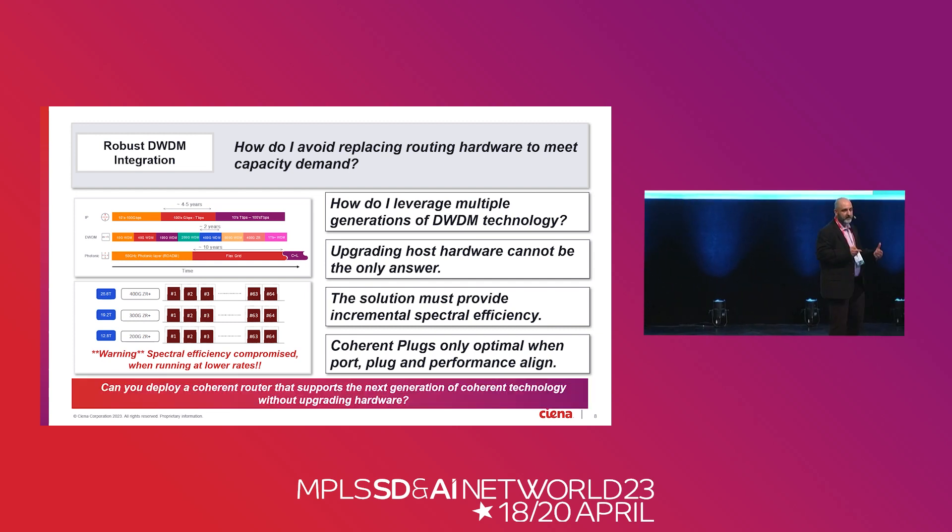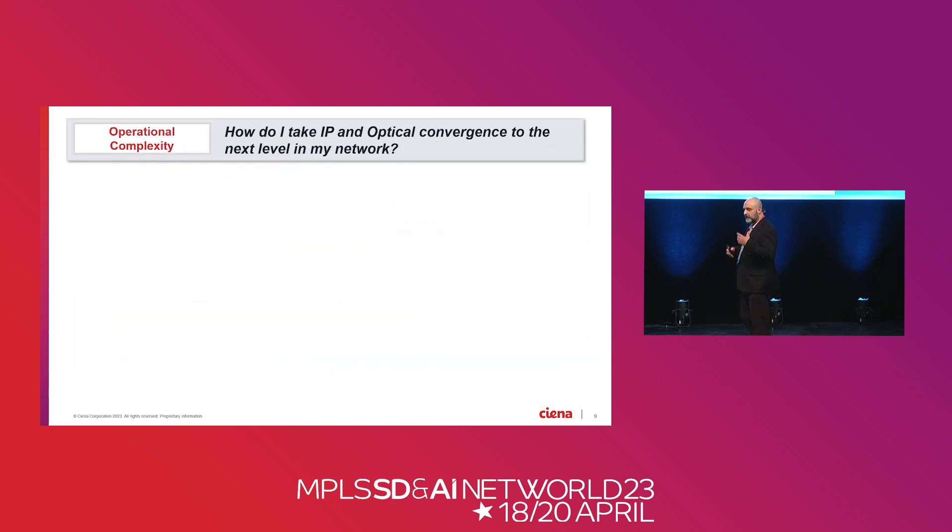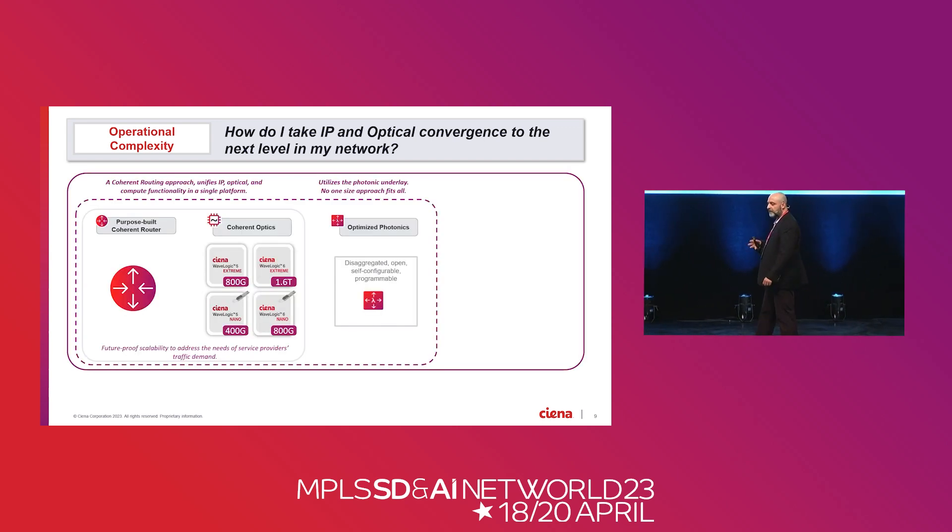We've got to factor this into our next-generation routers and keep this equation top of mind. Looking at Ciena's philosophy — I want to build a purpose-built router that scales on the data path, the compute, and the OAM path. I want to integrate best-in-breed DWDM across various generations over that lifecycle, put it on an enhanced photonic network that gives optimal performance, and in doing so address three big cost centers for my customer. I'll tie that together by putting an SDN controller on top that can plan, manage, and control the network — not at individual layers, but at the converged layer — to simplify troubleshooting, planning decisions, and operations.